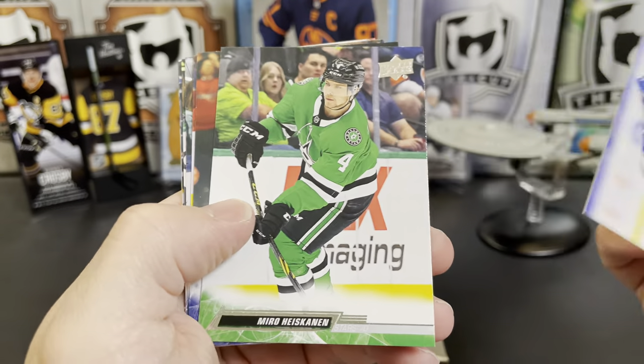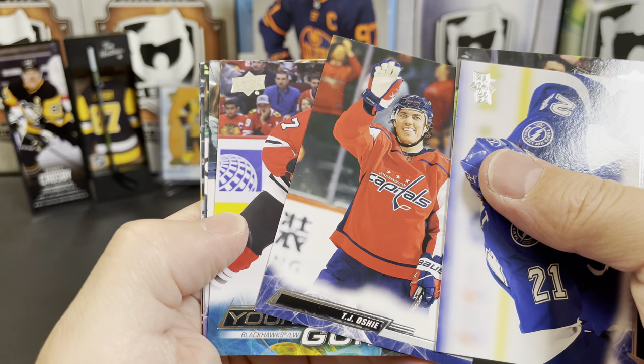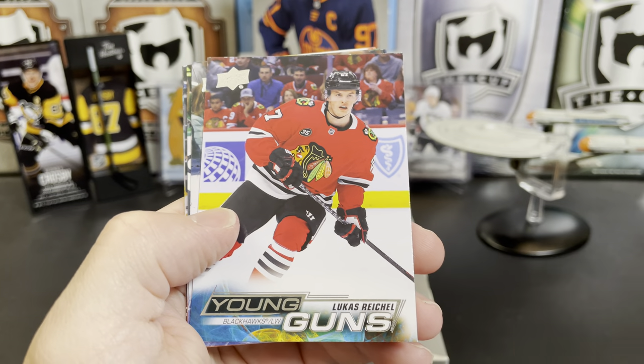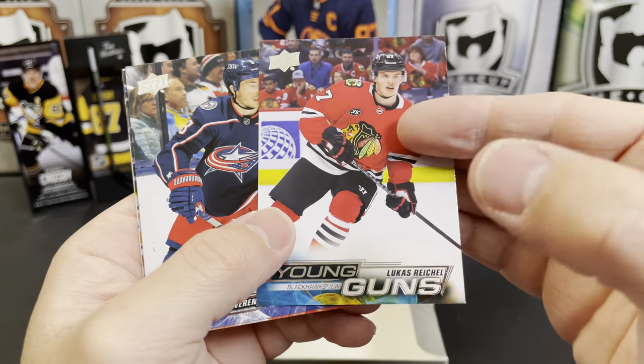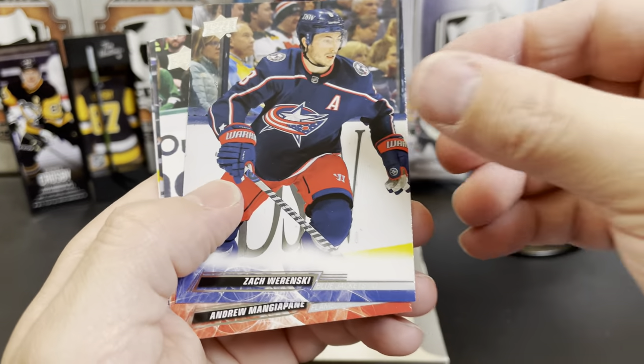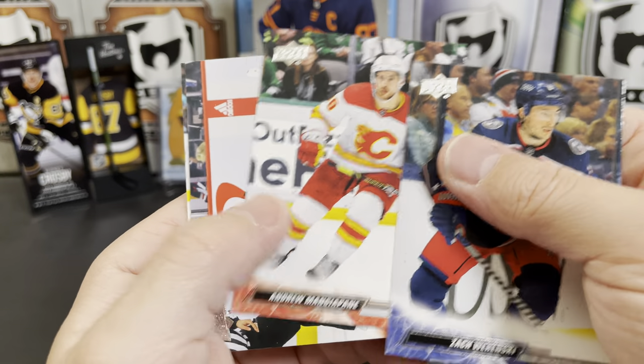Brayden Point, Miro Heiskanen, TJ Oshie, and a Lucas Reichel Young Gun — that's not a bad one. The Blackhawks are pretty much in full rebuild mode right now. Zach Sanford, Andrew Mangiapane.